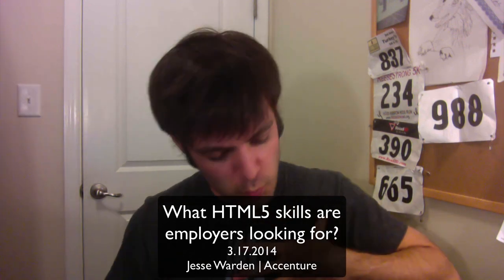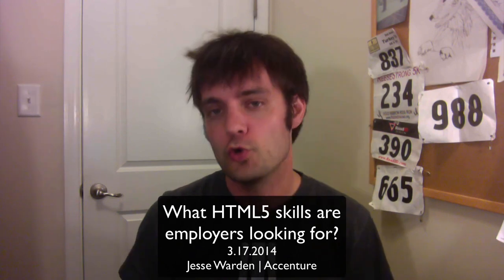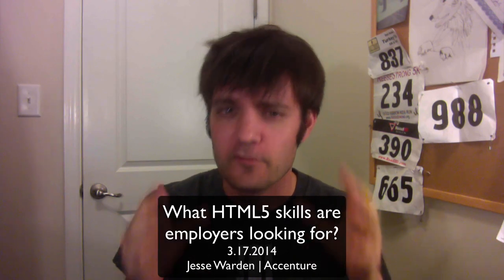What's up ladies and gentlemen, this is Jesse Warden. We got a question today from one of the commenters on my older videos who asked: what are employers looking for skill-wise for an HTML5 developer? Additionally, I had another developer who's been doing HTML5 game development for a while but is looking to do more application development from a job perspective.